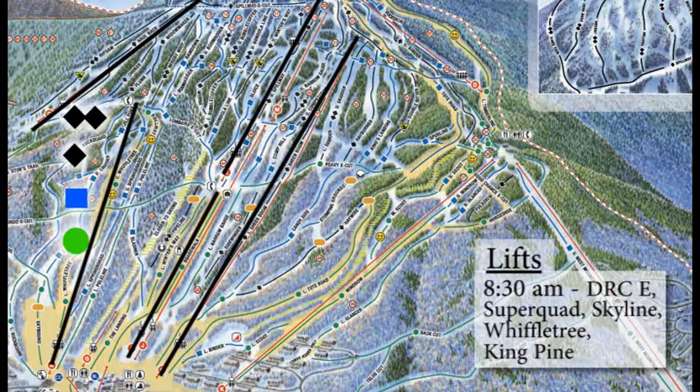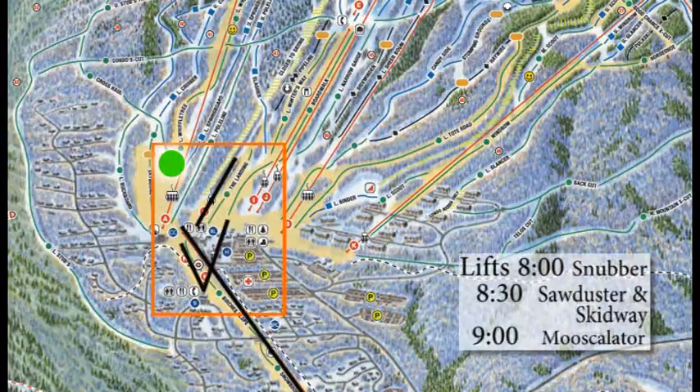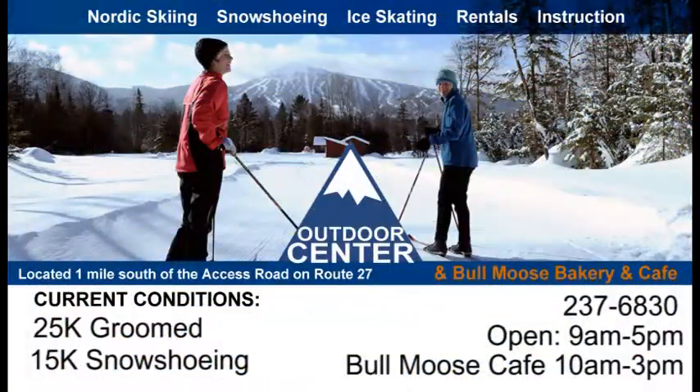For lifts this morning at 8:30 a.m., we've got Double Runner Chair, Super Quad, Skyline, Wiffletree, as well as King Pine. Go over there and check out that east side of the mountain that just opened up yesterday — lots of natural terrain. We'll get a call in to ski patrol and find out what's going on over there as well.